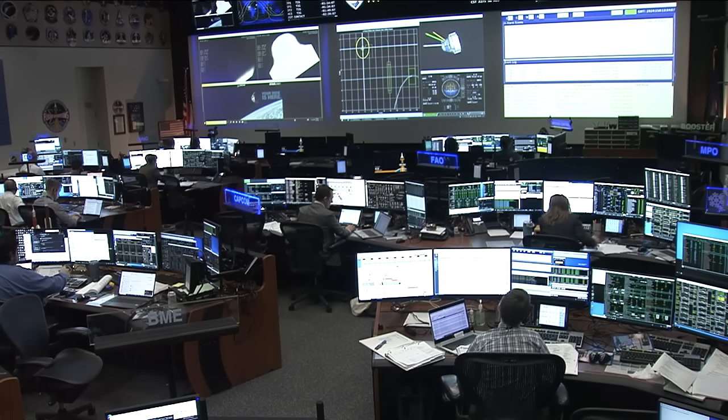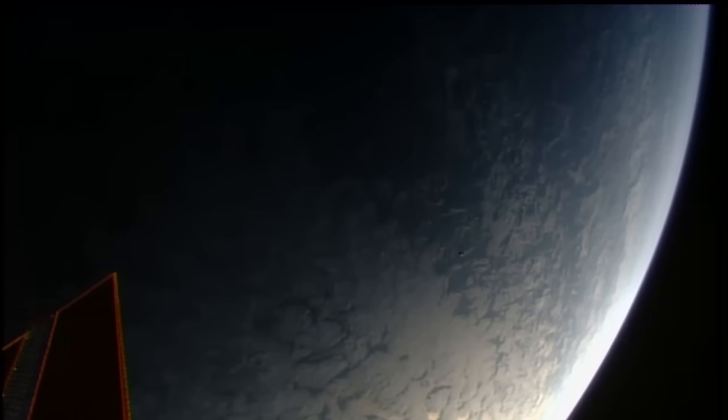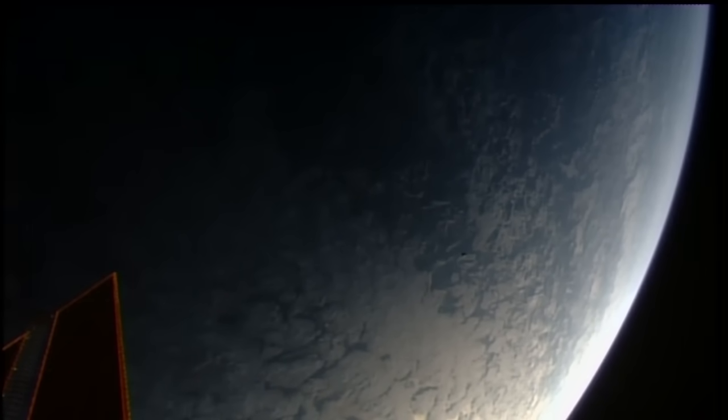Since then the crew has conducted some demos along the way. Starliner has been steadily raising its orbit on a precisely timed course to dock to the space station, now coming up in about 2 hours and 38 minutes. We have our first views of Starliner from the International Space Station, now crossing over into an orbital daytime over the South Pacific Ocean.